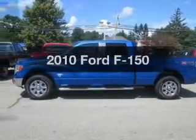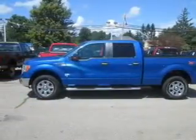Presenting the 2010 Ford F-150. If you're looking for an automobile with great attributes, look no further.